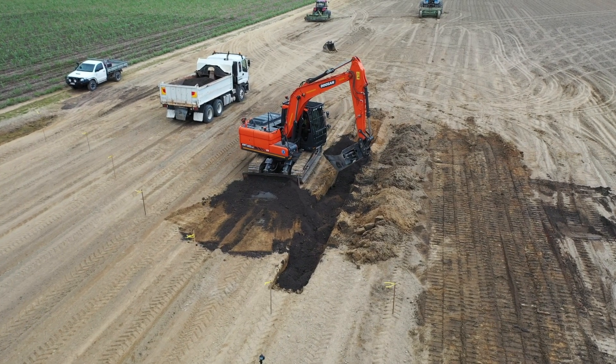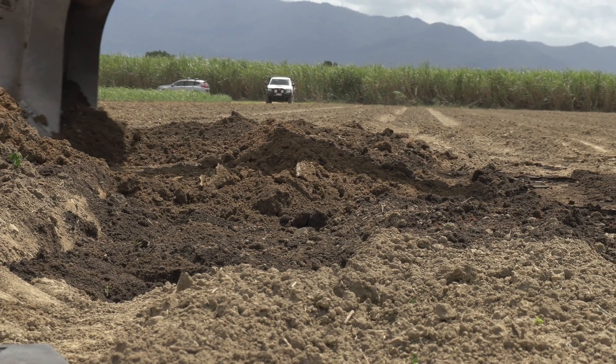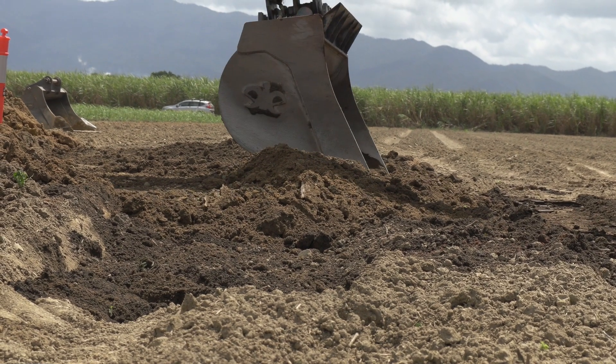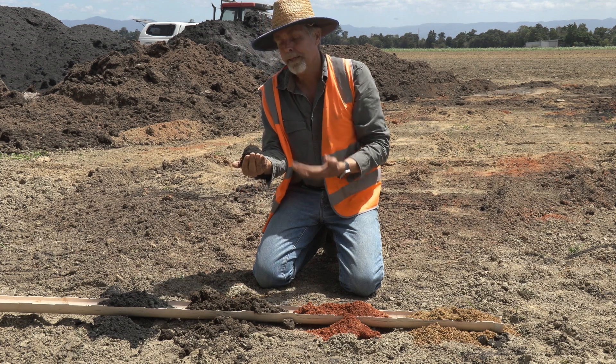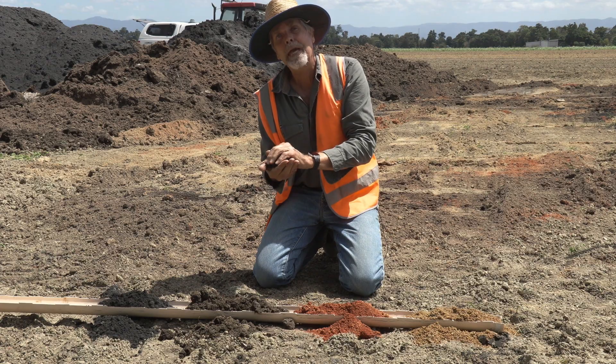On top of this will be the topsoil that we left beside those holes that we dug out, and we'll pull that back in on top — about 20 centimetres of that. The cane roots can now move down through that into this layer, which will be good for holding moisture, good for holding nutrients, and it's got organic matter in it.